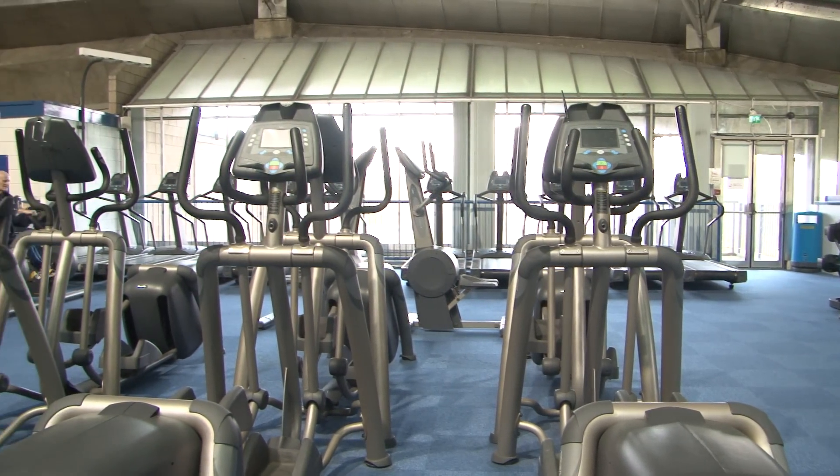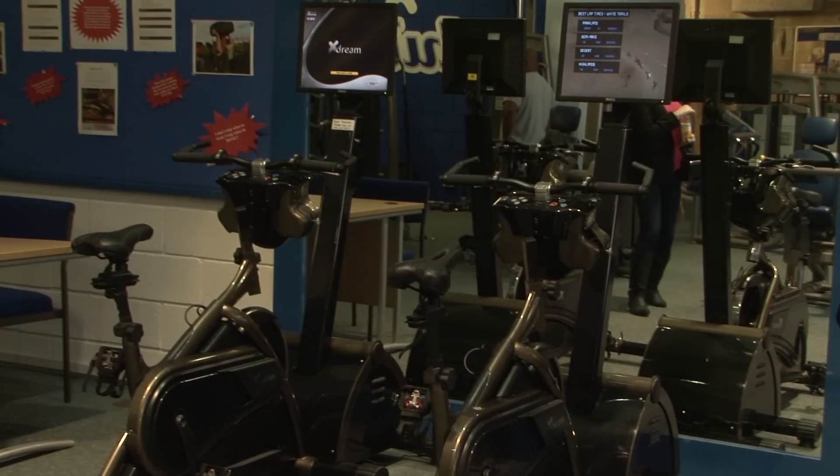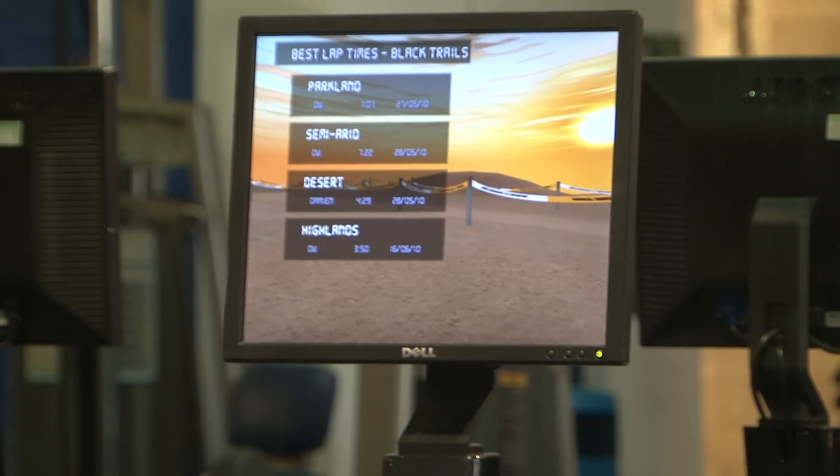Here in the gym we've got a wide range of facilities including cardiovascular equipment, resistance machines and free weights.